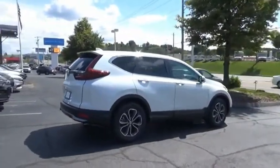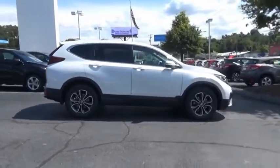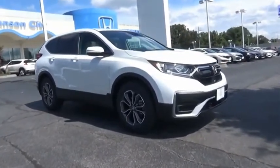The CR-V is a top-recommended vehicle because of its car-like driving manners, good value, cool technology, and comfy interior. If you like it online, you'll love it in your driveway. Take it for a spin today.